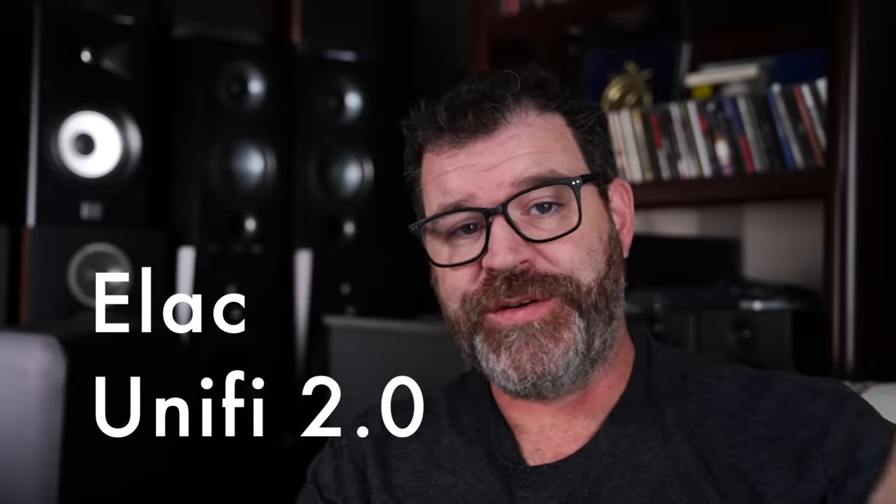Number eight: the Elac Unify 2.0 — not the Unify Reference, which often goes on sale down to $450 from its original $600 price. This speaker takes a while to burn in, and whatever your view on burn-in, they eventually went from sounding decent to really great. It's a very neutral-measuring speaker but it doesn't sound neutral — it sounds exciting. It's a turn-it-up speaker; before you know it you're rocking at 89 dB and you didn't even realize it.